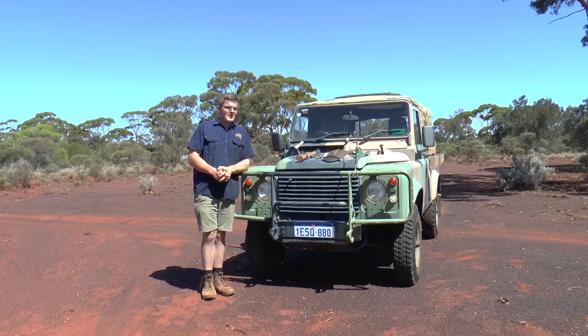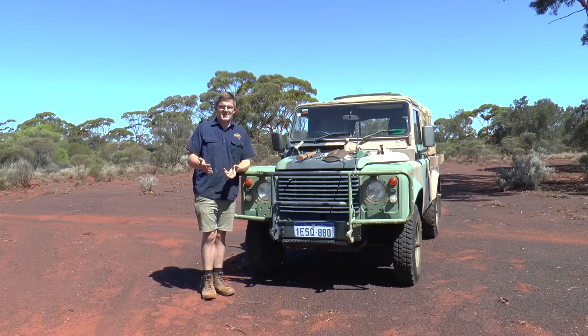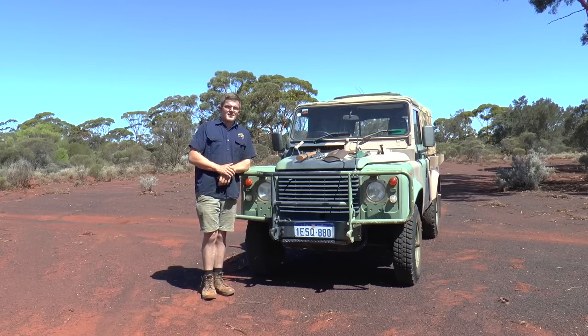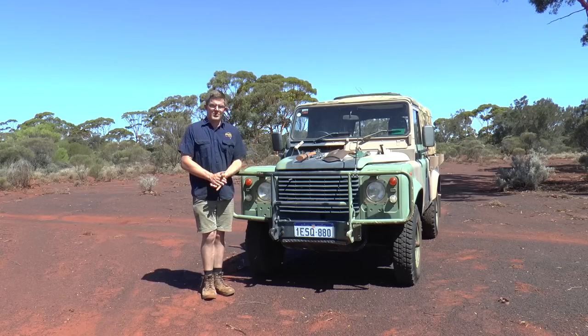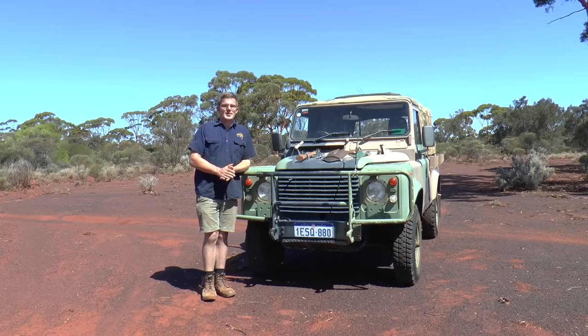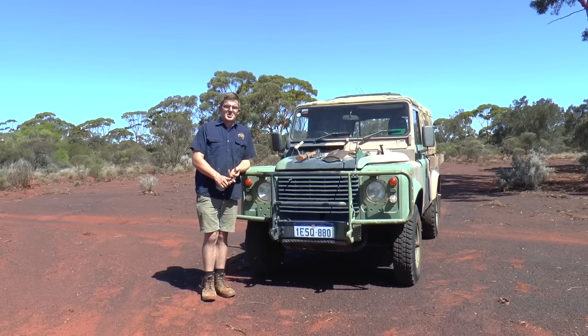One of the great things about a vehicle that has been used by the SAS is they tend to replace everything inside it, because the SAS, most of the time operating behind enemy lines, can't afford for their equipment to fail. The Australian Army certainly does not cut any corners when it comes to maintenance. Going through the actual log — and you do get a log when you purchase one of these — it's had a new front end, a new gearbox, and a new clutch put in it.